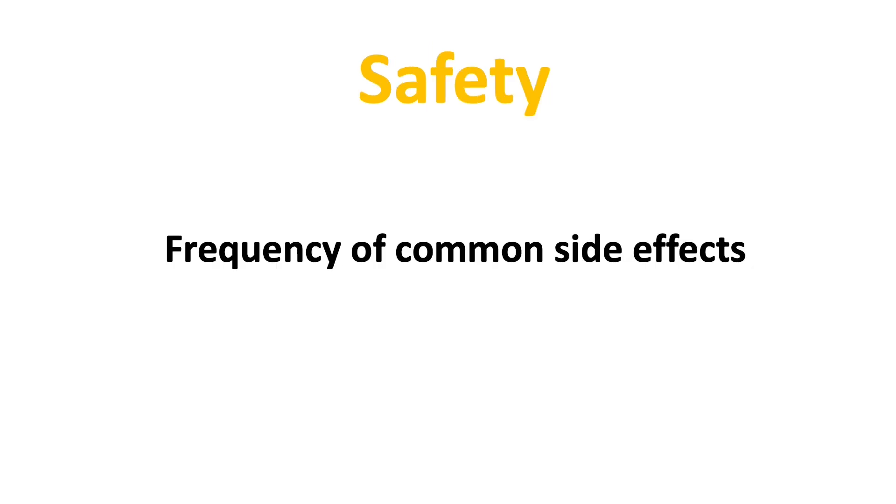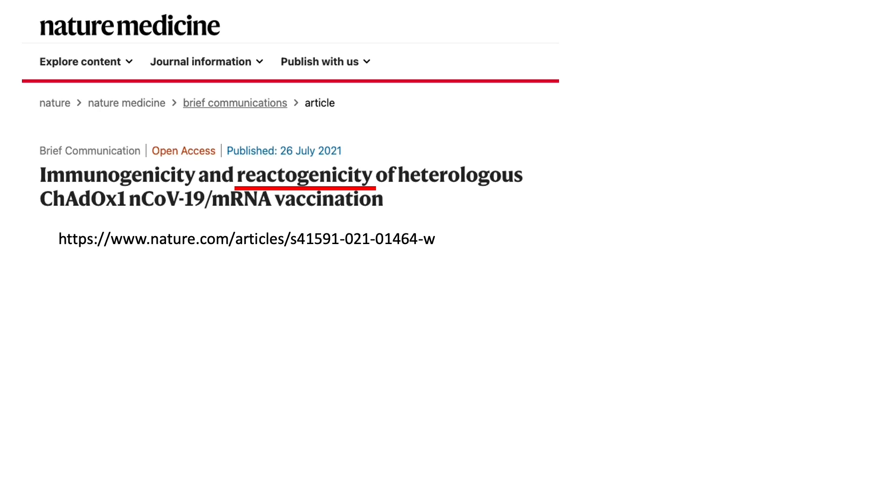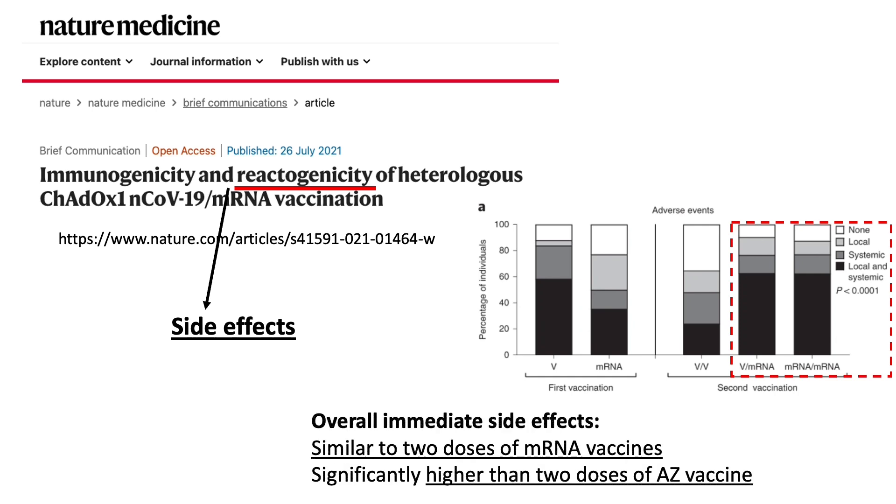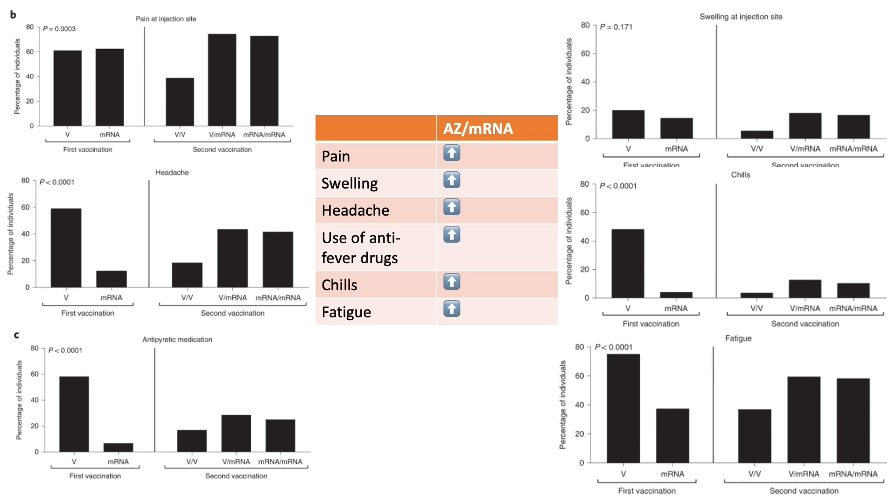Now let's look at what we know about the frequency of common side effects of mixing vaccines. In the Nature Medicine study from July 26, they also looked at immediate side effects — reactogenicity. Overall, after mixing the AstraZeneca vaccine with mRNA vaccines, the immediate side effects are quite similar to two doses of mRNA vaccines, but significantly higher than two doses of AstraZeneca alone. A summary table of the most significant side effects shows that people who received mixed vaccines reported more pain, swelling, headache, chills, and fatigue, and more of them also used drugs to treat post-vaccination fever.